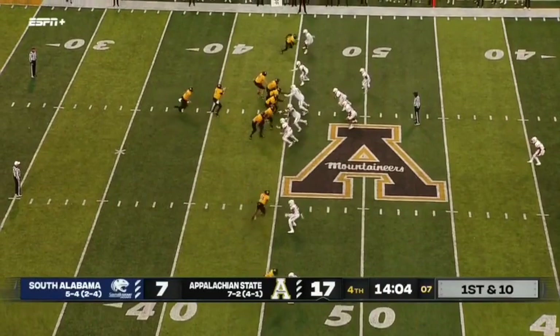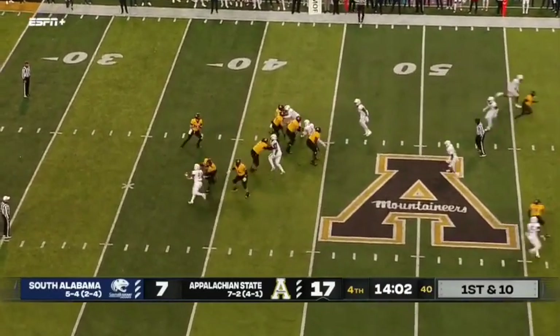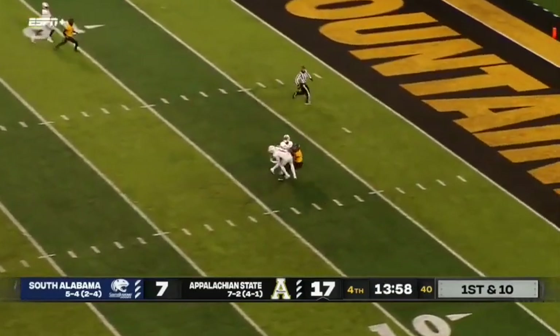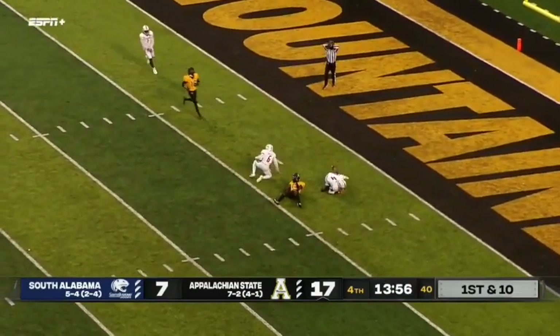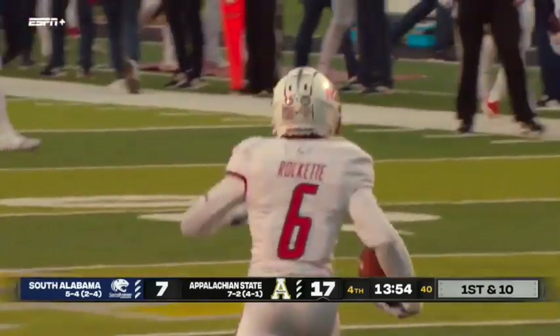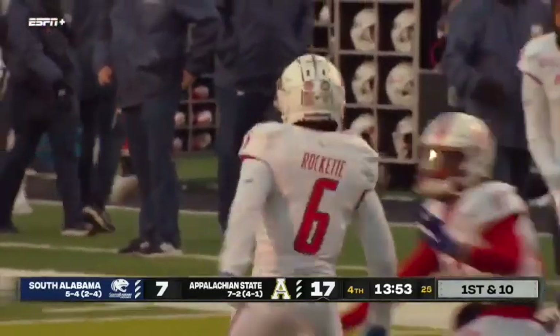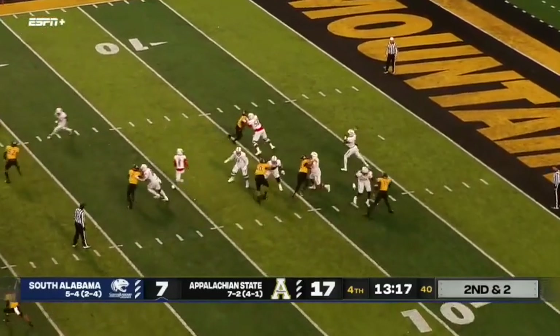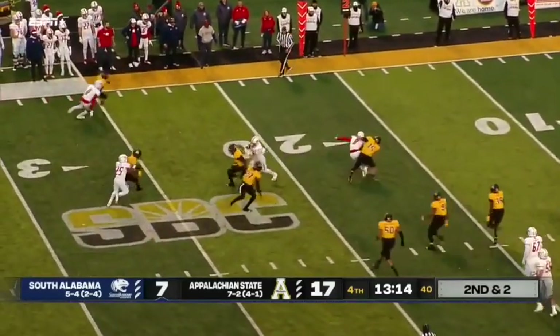Play action fake by Bryce, going for the deep shot down the middle, and that ball is picked off — an interception for South Alabama. This week he said you play in November, or you win in November to play in December. That's exactly what South Alabama is going to try to do.